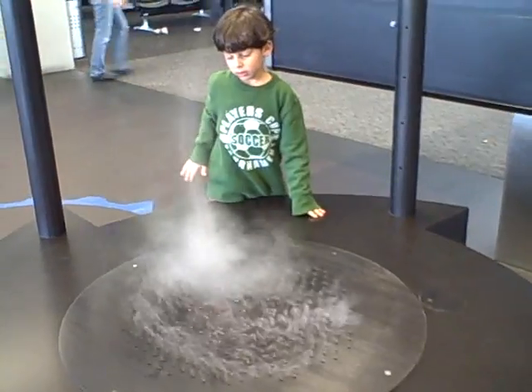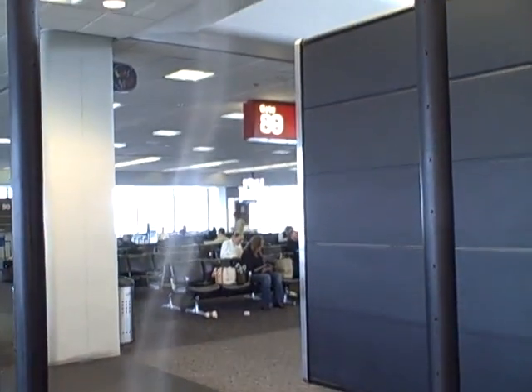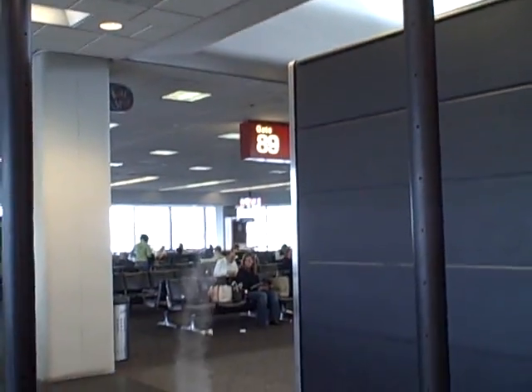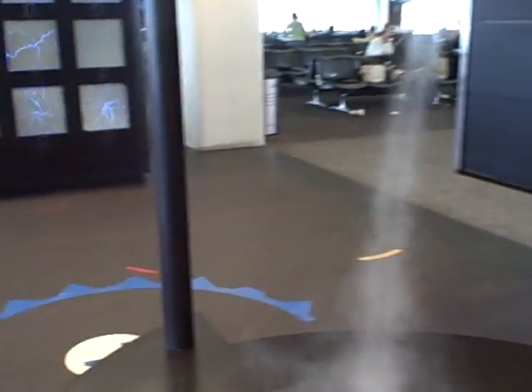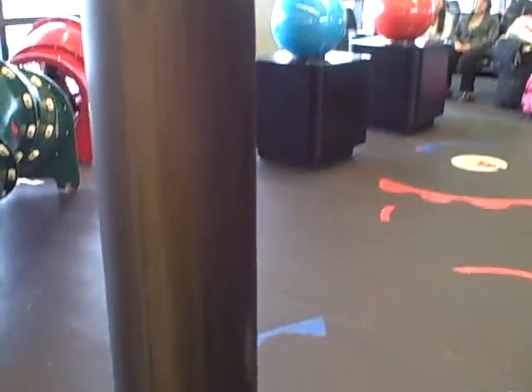Apparently there is something very similar at San Francisco's Exploratorium. How it works is that there is a fan up top creating a vortex, along with air holes in the poles — all four of the poles that you see here.